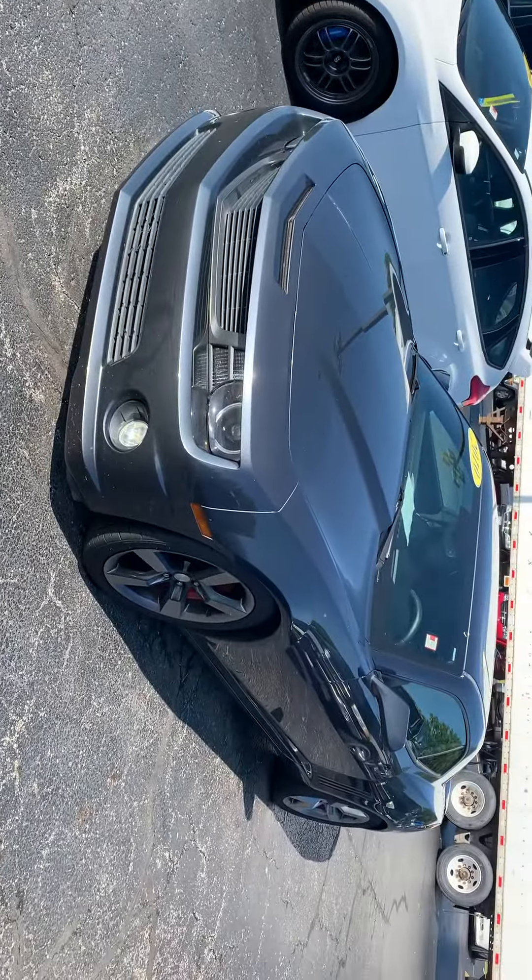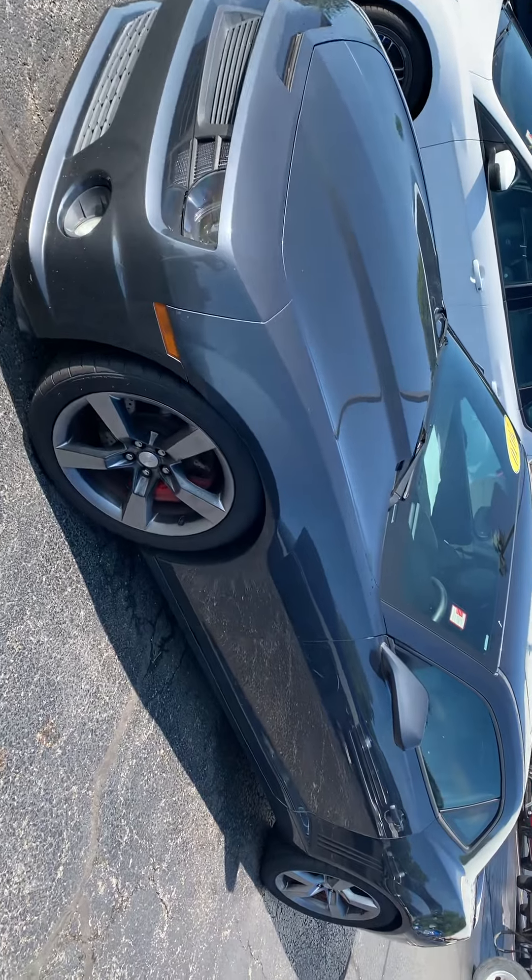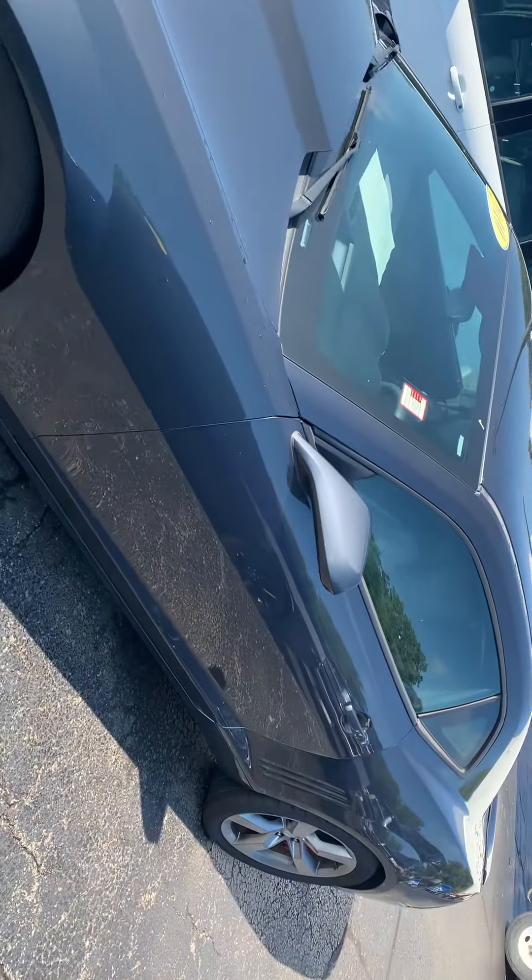This is Vince Dunham with Angola Chrysler, Dodge Jeep Ram, Angola, Indiana. This is the 2010 Chevy Camaro.